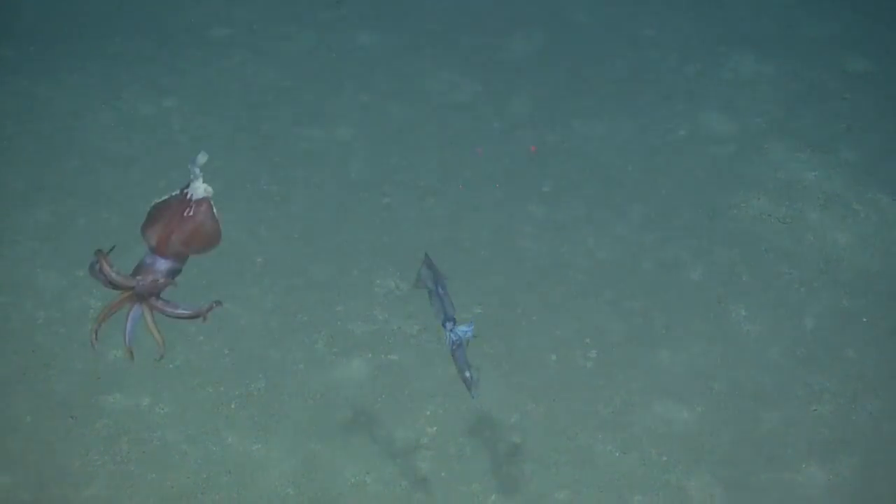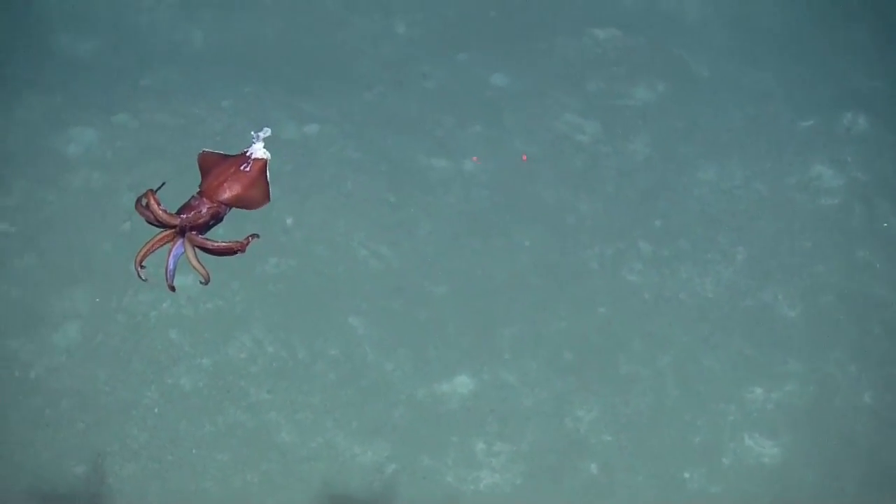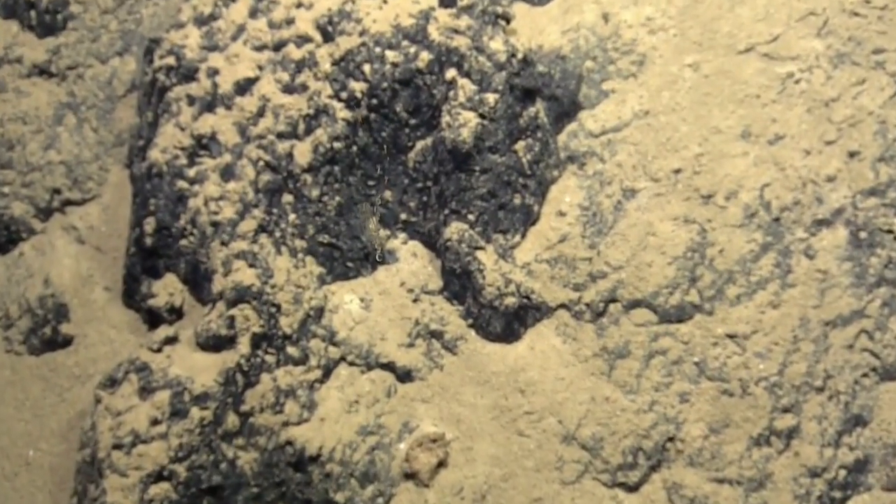Closer to the other side of the circle of life, there was this wounded squid. Yeah, that looks wounded — it doesn't seem happy at all. And then there was the siphonophore, which is not one creature, but rather a colony of them.